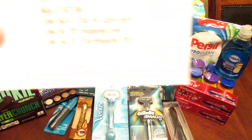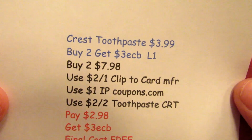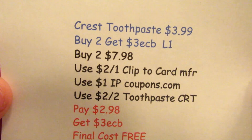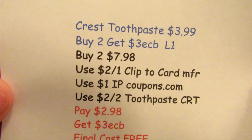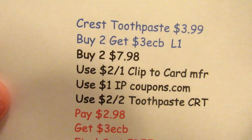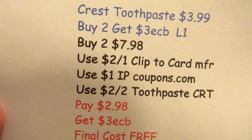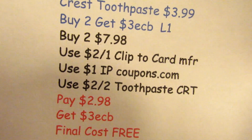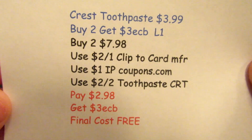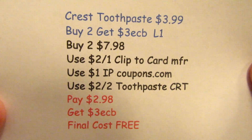The Crest toothpaste is $3.99 — buy two, get three ECBs, limit of one. I picked up two at $7.98, used two $1 off one clip-to-card manufacturer coupons, one $1 internet printable from coupons.com, and a $2 off two Crest toothpaste CRT. I paid $2.98, got three ECBs back — final cost is free.